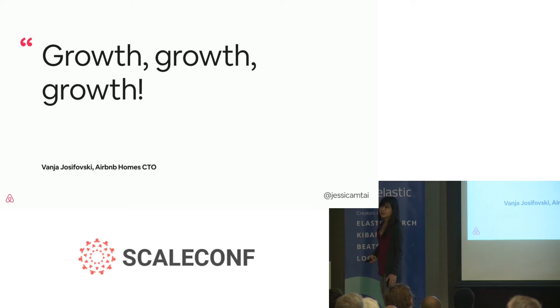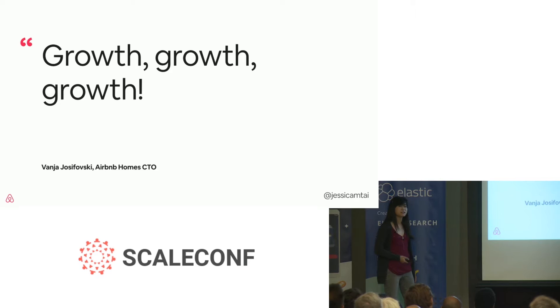Growth. This is a quote that our CTO of Homes often tells us. It's been the motivator for our architecture redesigns — being able to grow our business and grow our engineering team successfully.